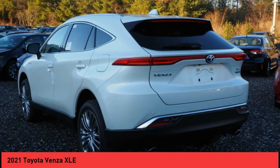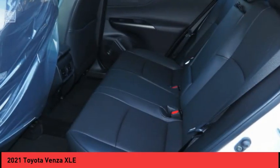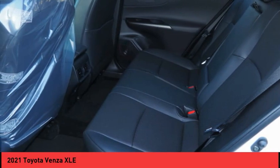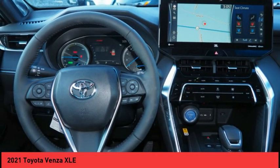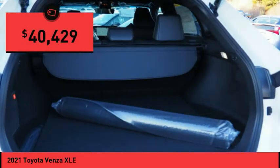Venza boasts a spacious interior, a powerful and efficient engine, a pleasant driving demeanor, innovative interior storage, and strong crash test scores. You're more than one thing, so is Venza, and is priced below $45,000.